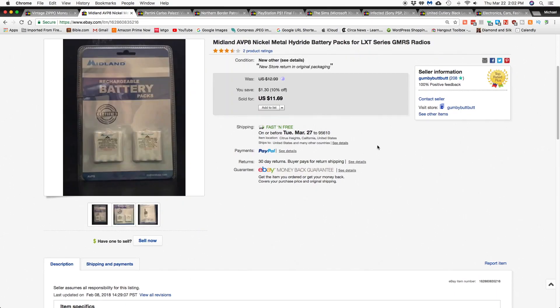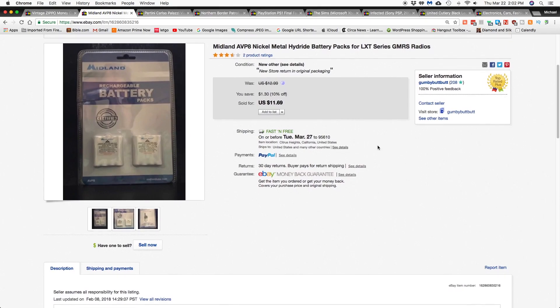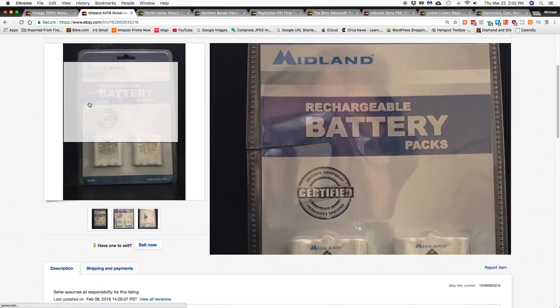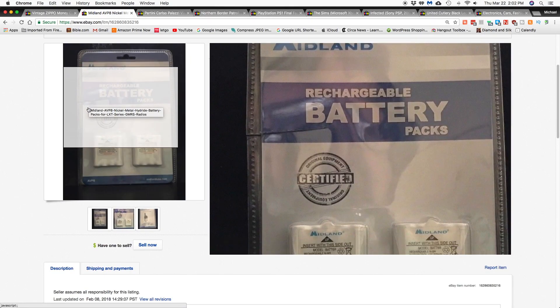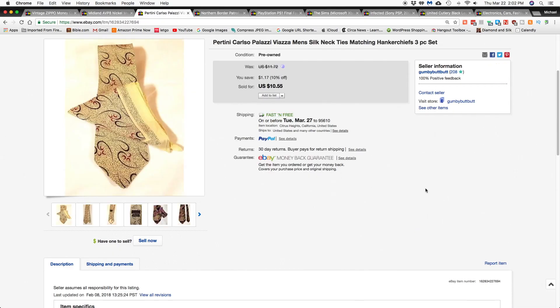Next item was a Midland nickel battery pack for a radio, from a Liquidation.com lot. The only thing wrong with it was a cut on the side of the case — it hadn't been opened or used — and the battery pack went for $11.69 shipped. Next item was three silk ties, two or three with hankies, and that went for $10.55 shipped.